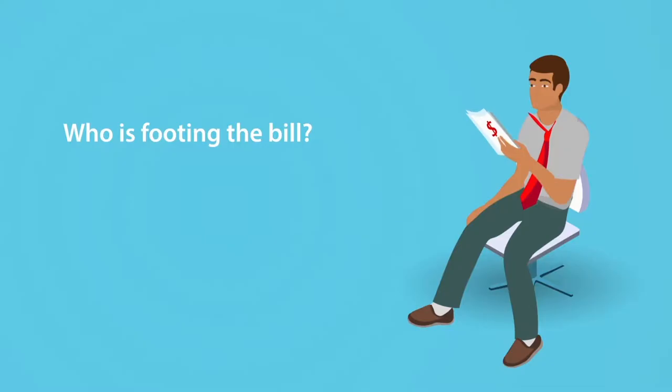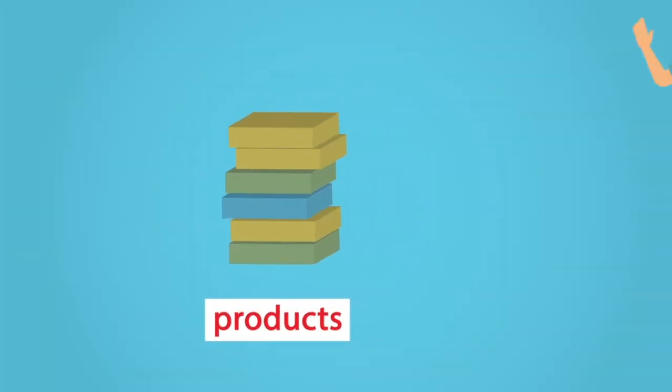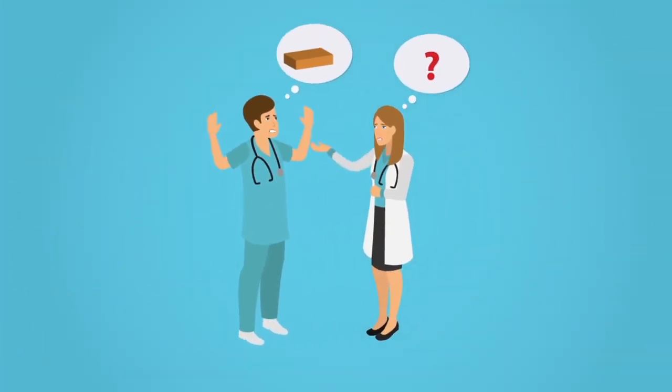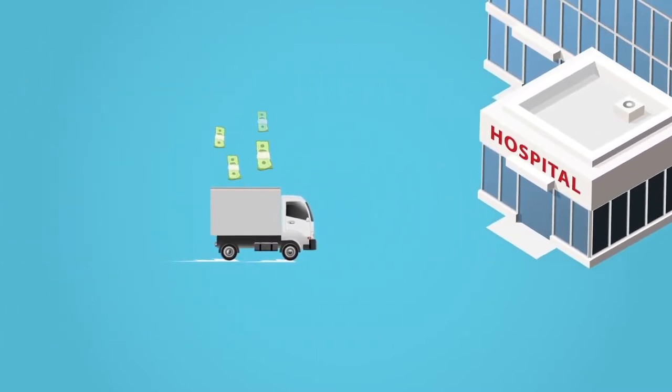Who is footing the bill? You are. Worse, you may think you have the products you need to accommodate your facility's schedule, when in fact you don't, leading to last-minute, expensive rush orders or case cancellations.